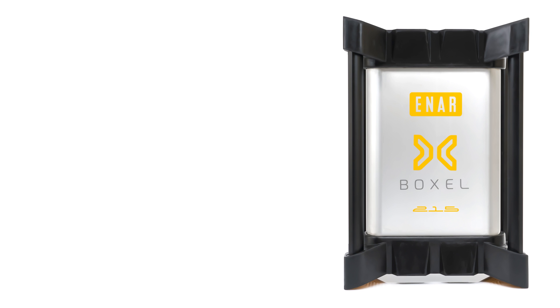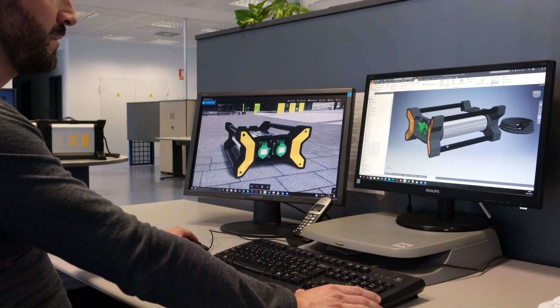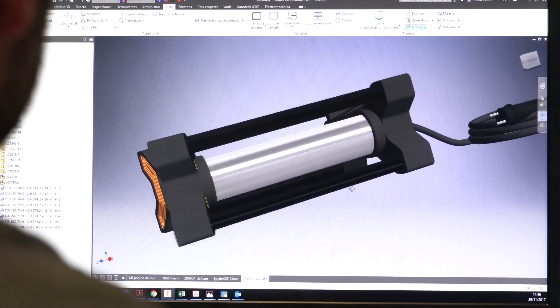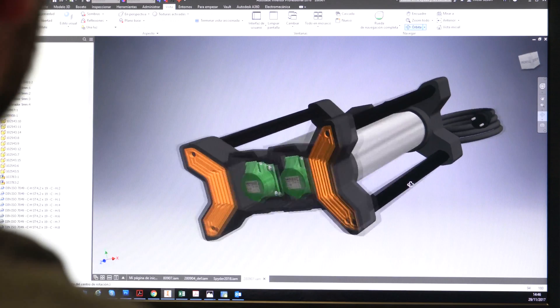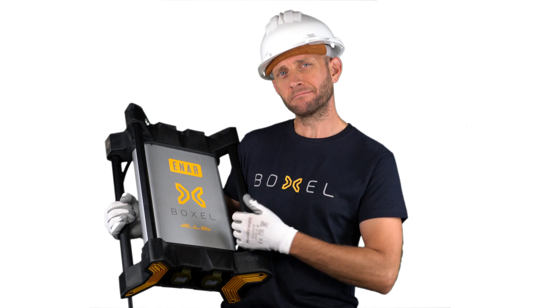Boxall is available for a range of different power demands and complies with international standards, designed and manufactured entirely in Europe. The years of research and development, its first-class components, and the quality controls in manufacturing are the best guarantee when choosing Boxall.